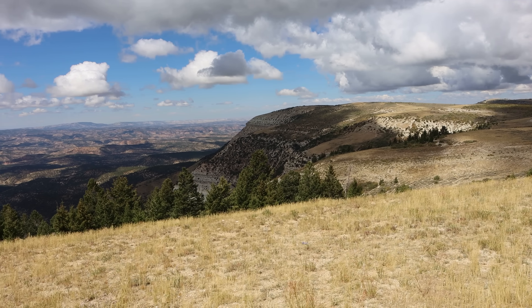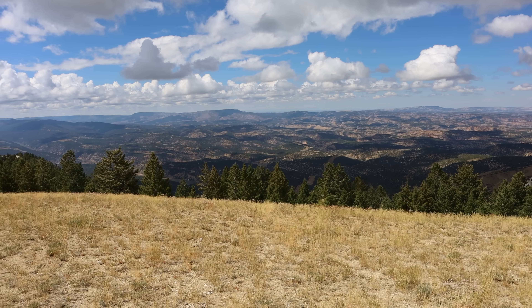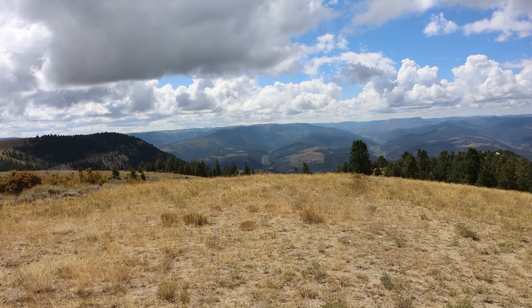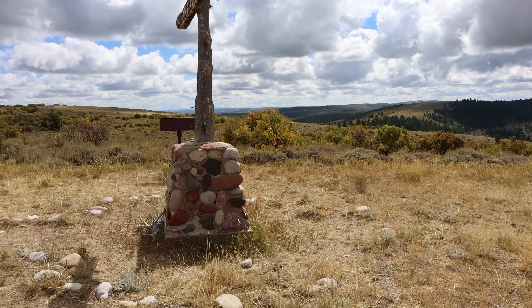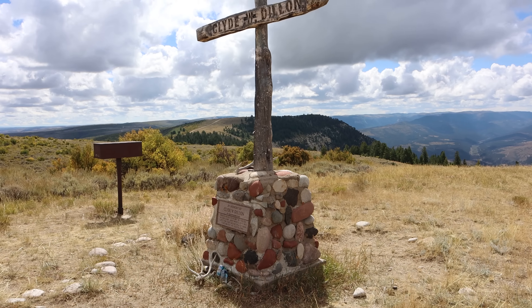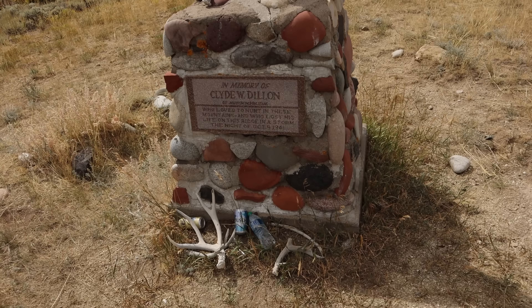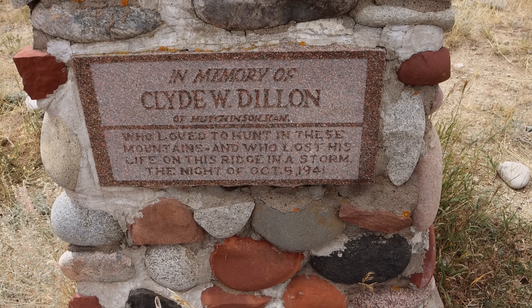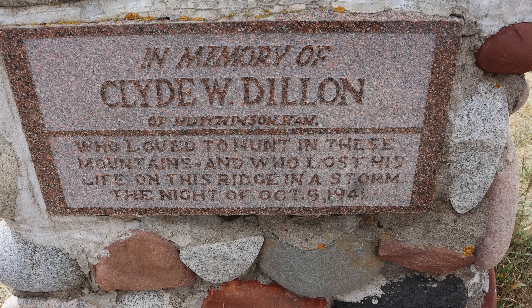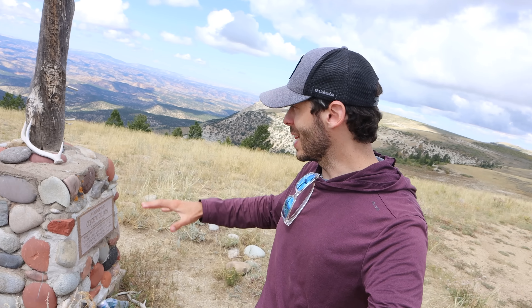What a landscape and what a view! It took a while to get up here — lots of driving on back roads — but totally worth it. Really incredible views. The reason I thought to come up here was this memorial. I found it on Google Maps. This is a memorial for Clyde W. Dillon — it reads: 'In memory of Clyde W. Dillon of Hutchinson, Kansas, who loved to hunt in these mountains and who lost his life on this ridge in a storm the night of October 5th, 1941.'